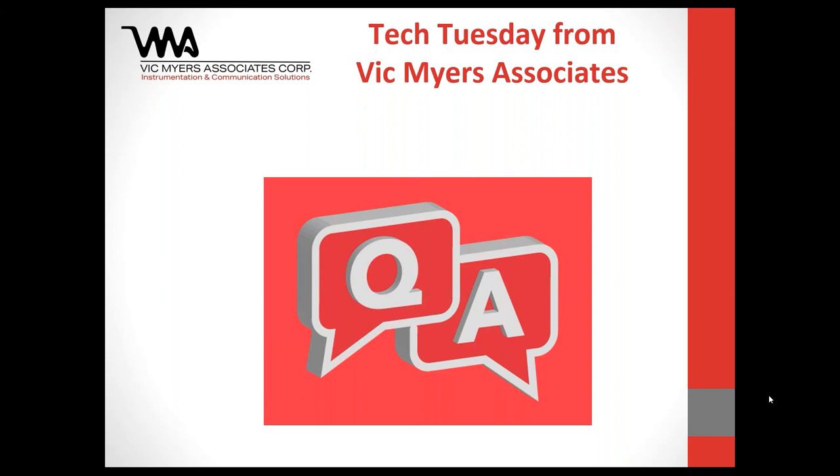The follow-up email will include video content, links, and PDFs from today's webinar. Unanswered questions will be addressed directly via email. Thank you to Roger for sharing his expertise, and thank you to all attendees. Feel free to reach out to Pentech or Vic Myers Associates — a phone conversation is the preferred way to help customers understand this technology better.